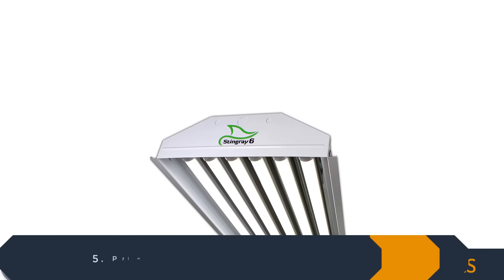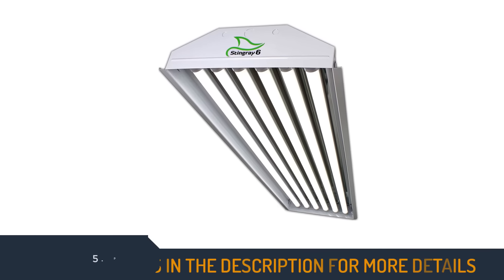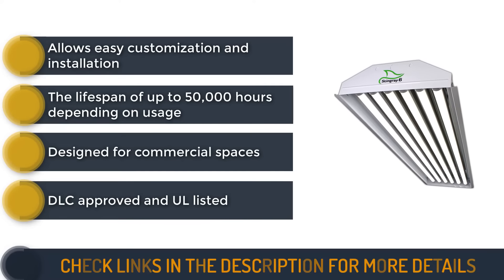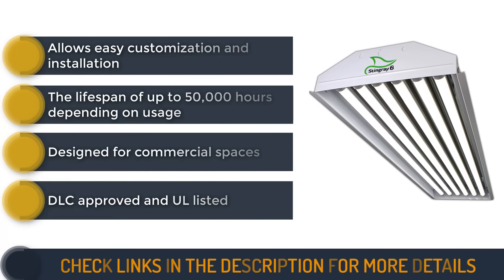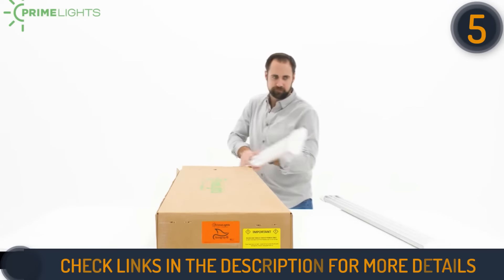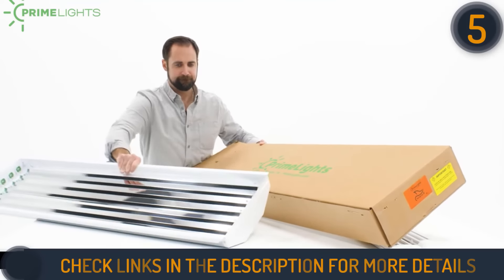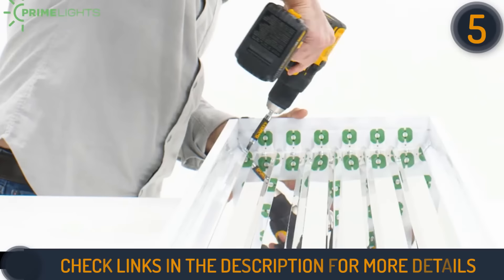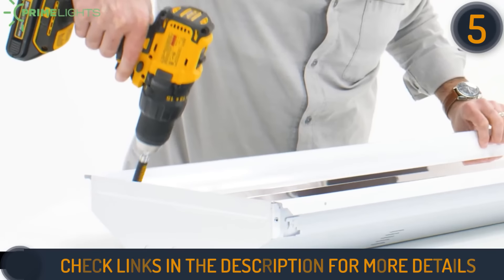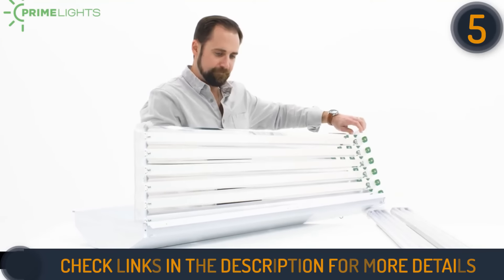The final product on our list is the Prime Lights T8 LED high bay light. It features six different fluorescent-style bulbs, a 132-watt output, and is designed for commercial spaces. It also has a steel housing reflector with a mirrored surface. Though it looks like a fluorescent light, it is brighter than any fluorescent light bulb. The light does not fluctuate in temperature, so the temperature stays cooler.